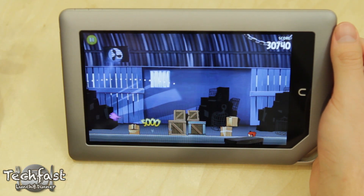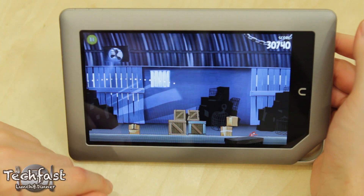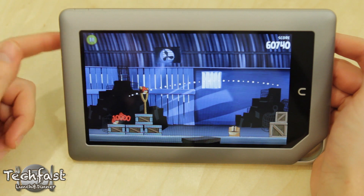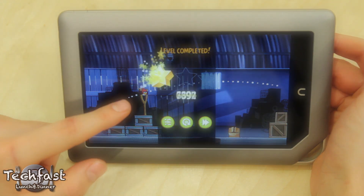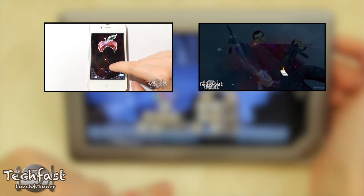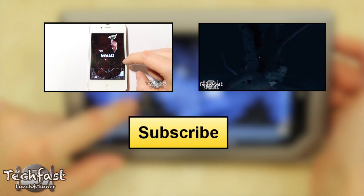I got to say, so far just from my first impressions, I am enjoying this more than the Kindle Fire. I will be testing both out extensively, so look out for both reviews and a comparison. Aside from that, make sure to check out our latest two videos. If you guys are feeling like being awesome, hit that like button, feel free to subscribe if you haven't already, and I will see you guys later.